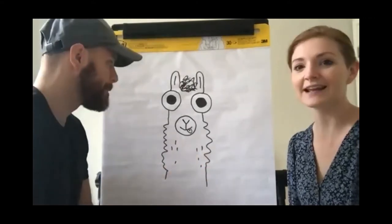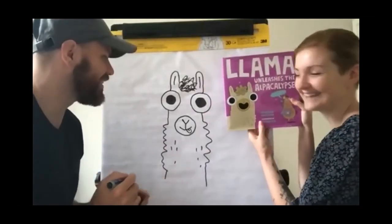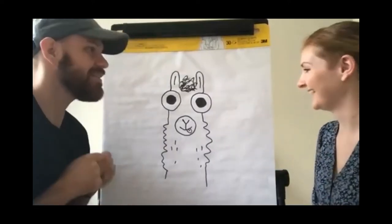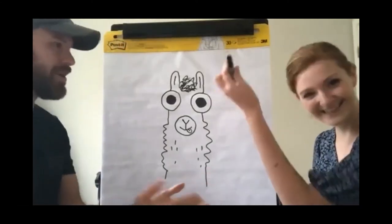Did I do it? You did it! I think it looks pretty close. He's a little goofy looking, but Llama's a goofy guy, so he can take on many different forms. Thank you for letting me try to draw Llama. That was so fun. Thanks — I'll give the marker over to you.